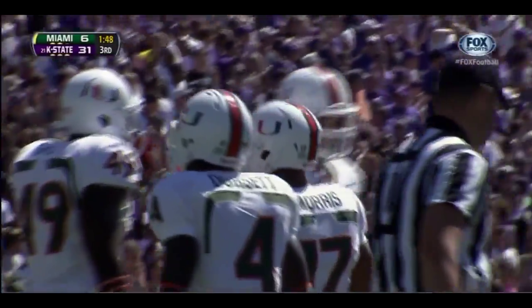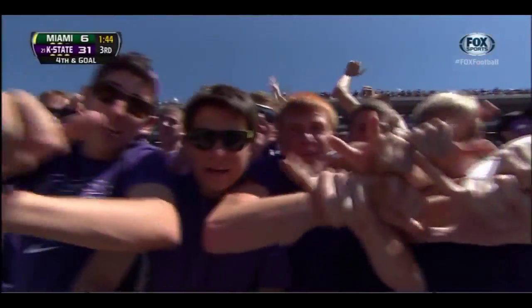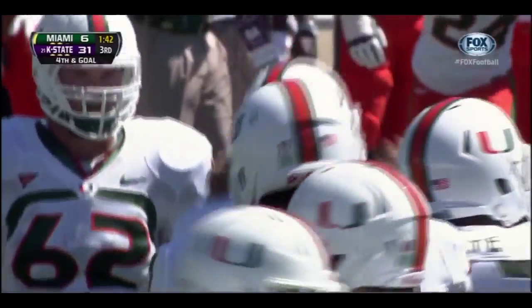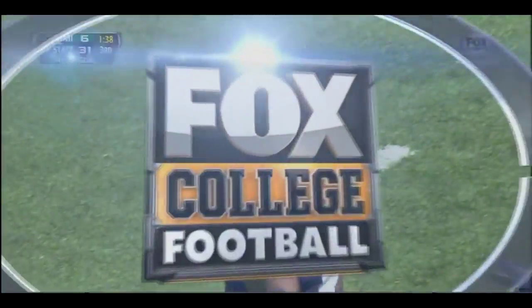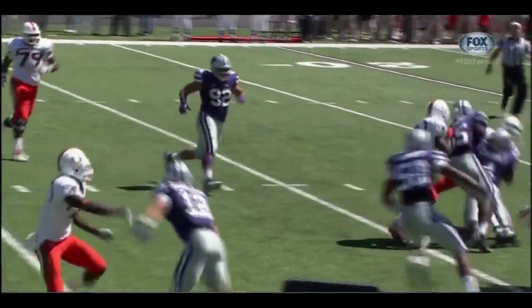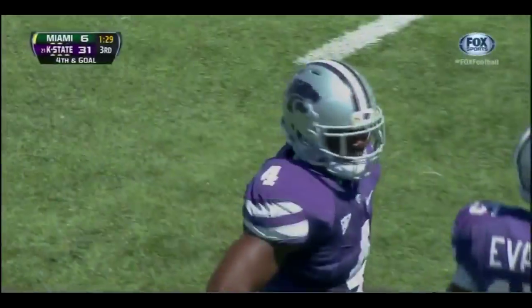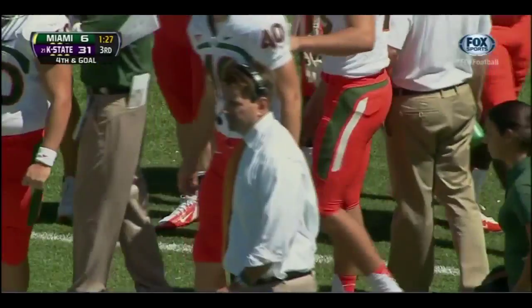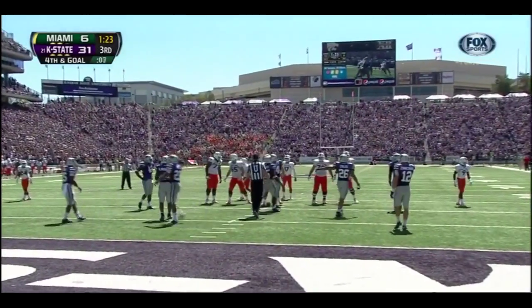Seemed like a ton of confusion coming out of a timeout. Sure did, but didn't confuse Arthur Brown — his ability to find the ball, we've been talking about it all game. He shows his speed, doesn't get fooled by the rollout, continues to fight through blocks, and makes a big hit on Stephen Morris. A loss of eight — fourth and goal from the 11, down 31-6. They have to go for it.